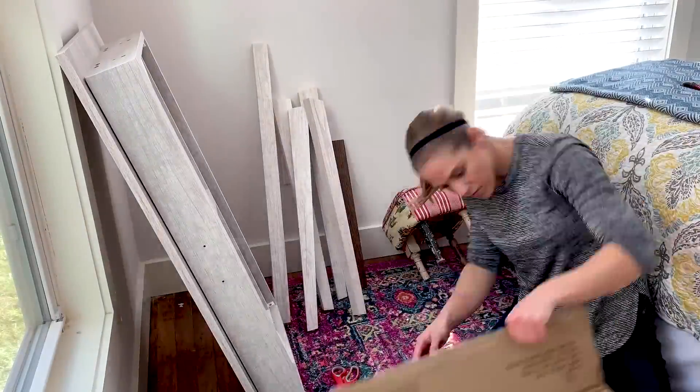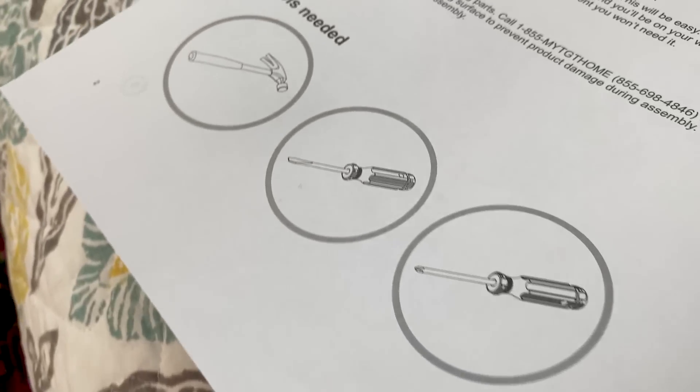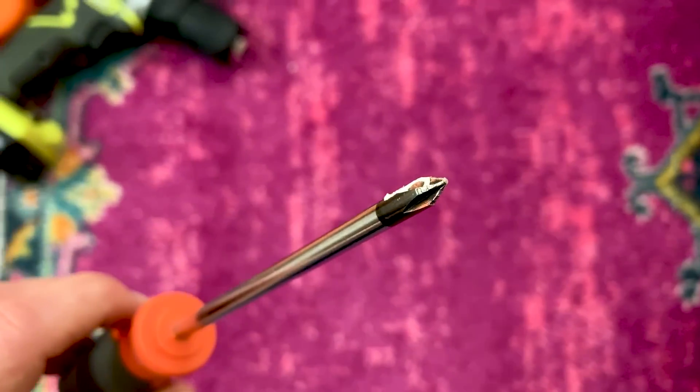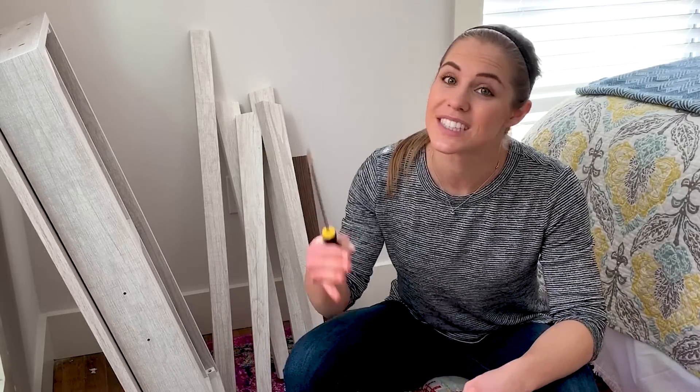In addition to time lapses, you can use b-roll to kind of switch things up. So if I was to show you what tools I needed, I could say, hey, I need a Phillips, a flathead, and a hammer — and that's how I might use b-roll to make that more interesting instead of just listing them. I'm going to be releasing a video all about how to shoot better b-roll on your iPhone very soon, so if you're interested, be sure to subscribe.